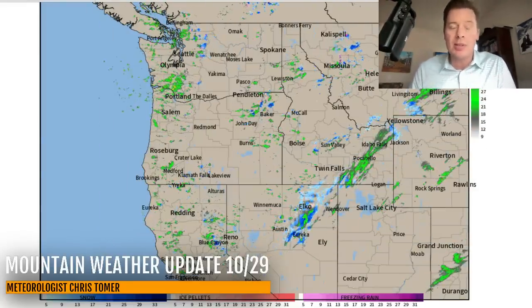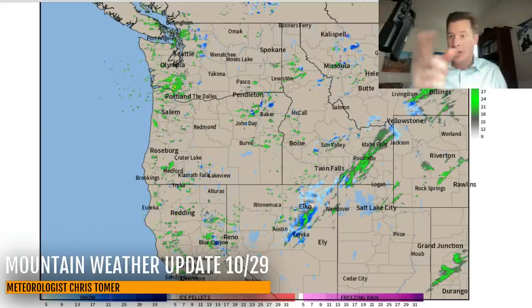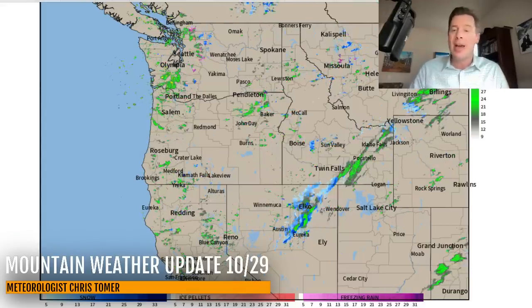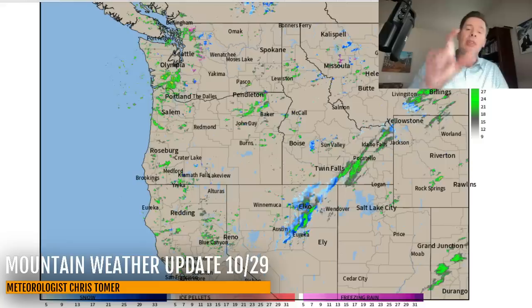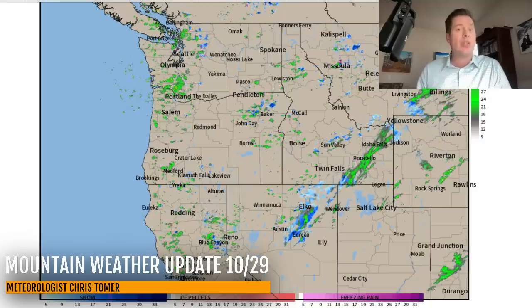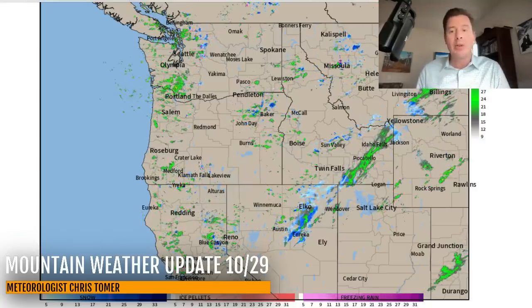I want to go to radar first because our storm system is moving south into the Intermountain West. You can see the leading edge, which is really representing the cold front — that banded area of precip of rain and snow moving into Montana, approaching parts of Wyoming, the Tetons, Yellowstone. It's moving through Idaho and it is on the approach into the Wasatch and the High Uintas, which is going to hit tonight with good snow production tonight and throughout the day tomorrow.